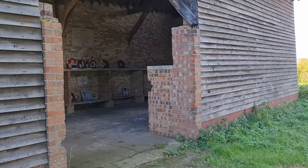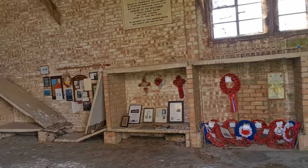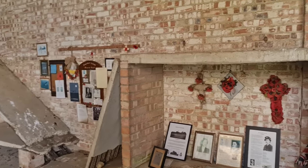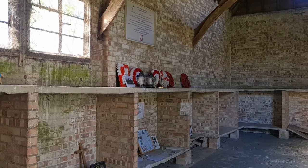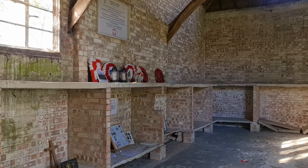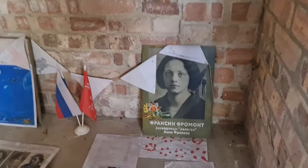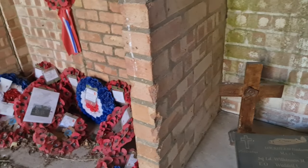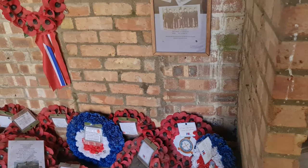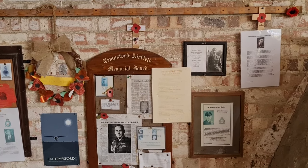It's open, there's no door, we can go in. Oh my god, look at this! There's not much, but this is a memorial for all the agents and the people involved in the secret service in France. There are inscriptions in Russian and Polish. And there is a memorial board.